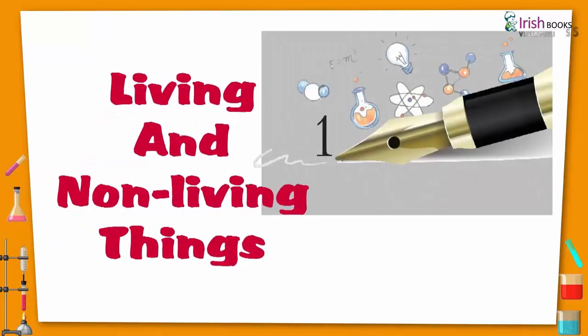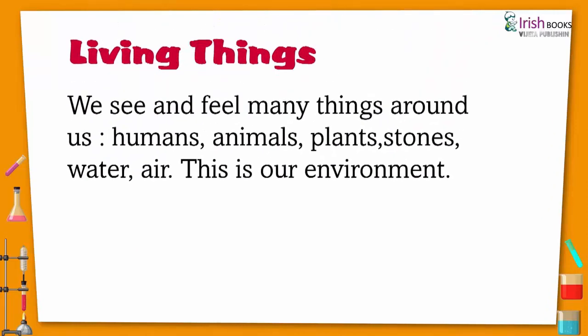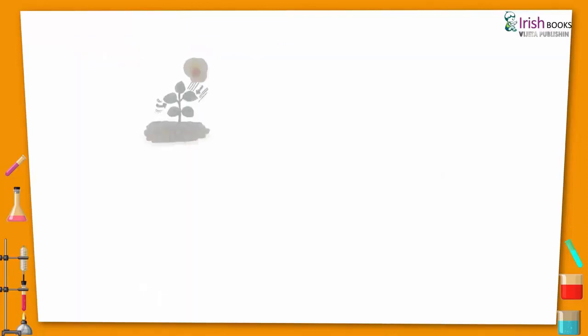Living and non-living things. We see and feel many things around us — humans, animals, plants, stones, water, air. This is our environment. Things that breathe, feel, and move on their own are called living things.